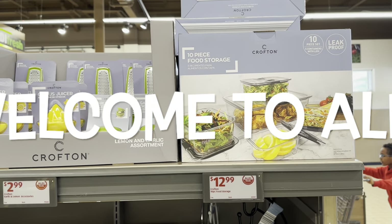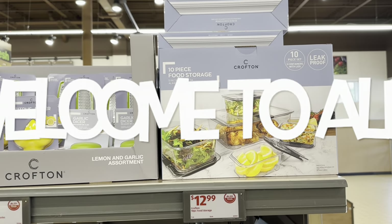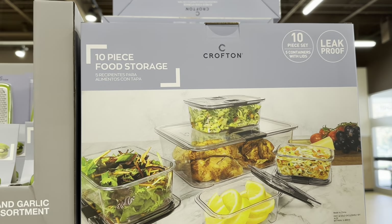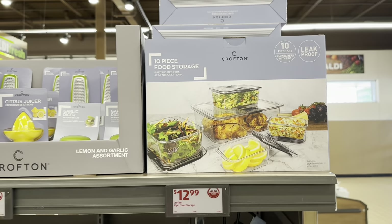The Crofton 10-piece food storage set for $12.99. I have this set, guys, and yes, it is amazing. Love, love, love this set.